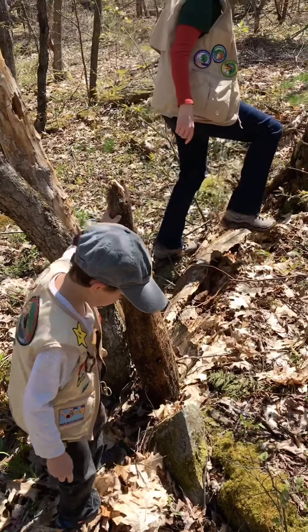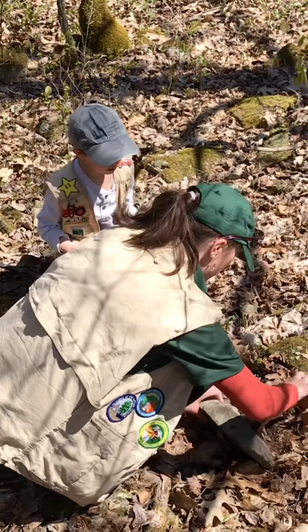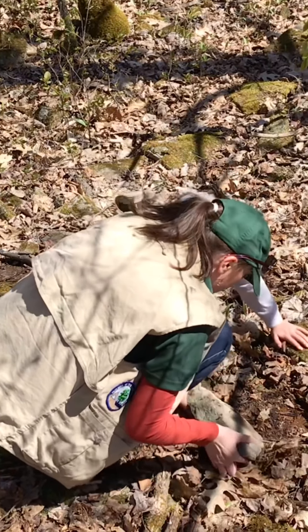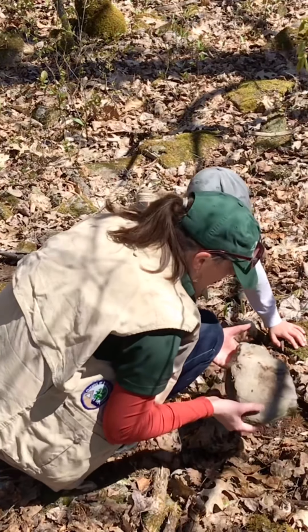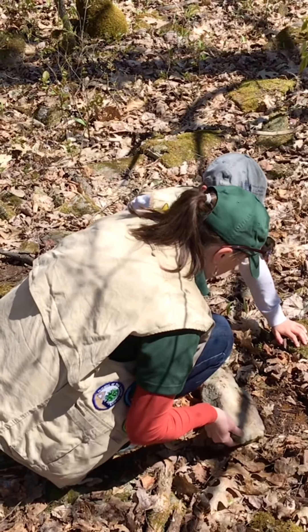Let's try a rock. We got ants — big ants and little ants! They're crawling all over.